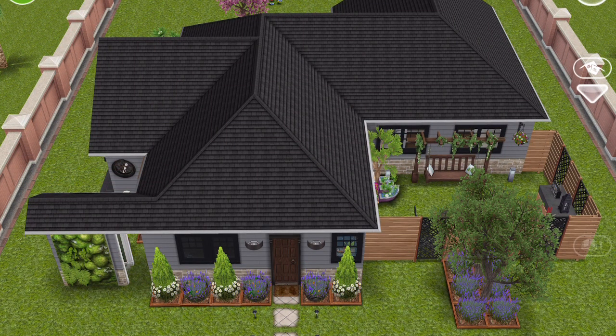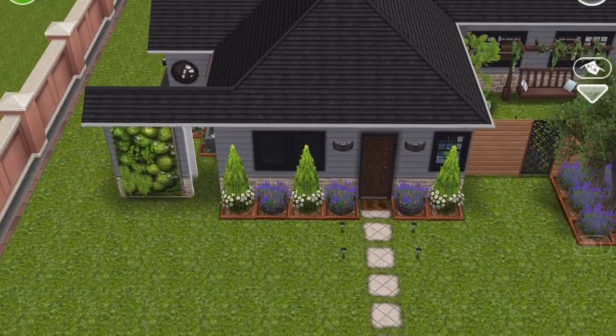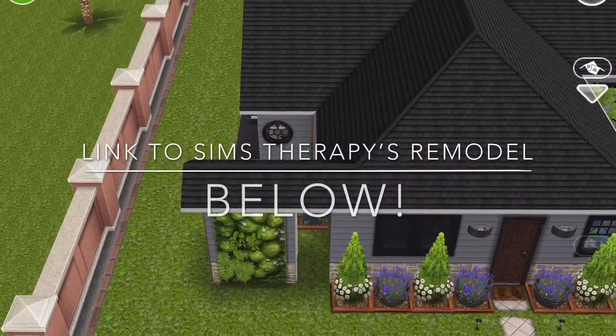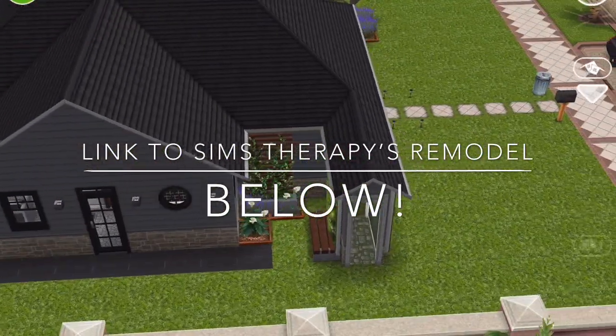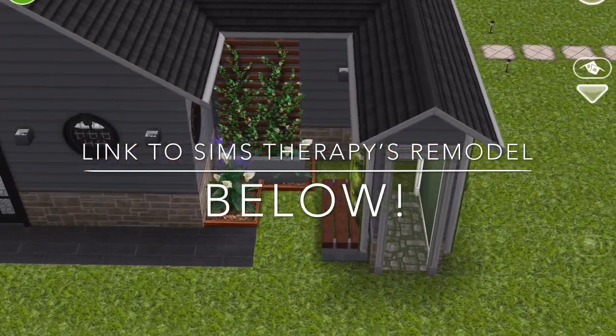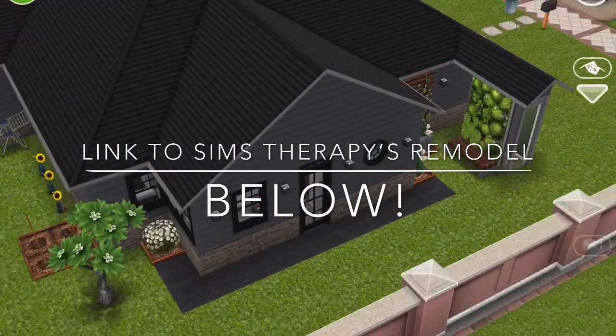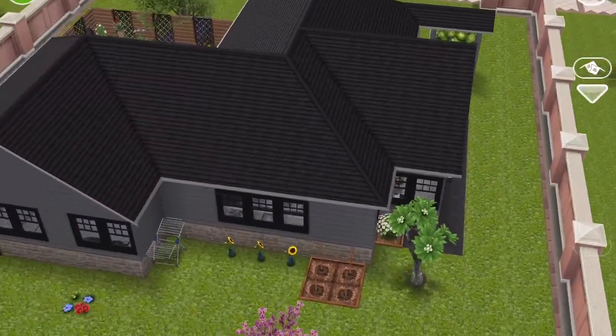Hello everyone, thank you for coming back. This is the architect home remodel for house number one, and this is in collaboration with Alissa over at Sims Therapy. She has also remodeled this house and I can't wait to see what she's done with hers. This is obviously the before — it is such a cute little house.